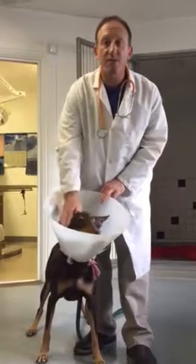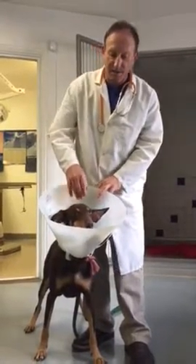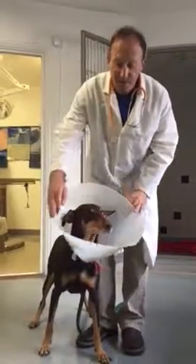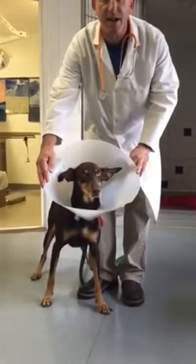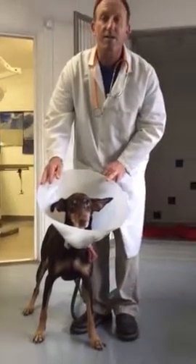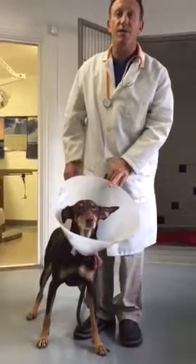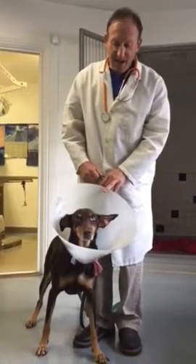Other dogs need a more advanced procedure with lots of stitches to get the hematoma to resolve. She is doing very well. She had anesthesia today and she's wearing her satellite dish — or cone — on her head so she doesn't traumatize her ear anymore. She'll be going home today and we'll be following up on her over the next couple of weeks with her ear hematoma. Thank you.